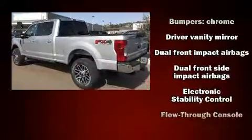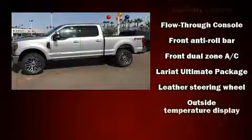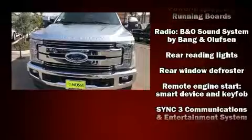Ford prioritized practicality, efficiency, and style by including front and rear reading lights, a tachometer, a rear-step bumper, an outside temperature display, a trailer hitch, and much more.